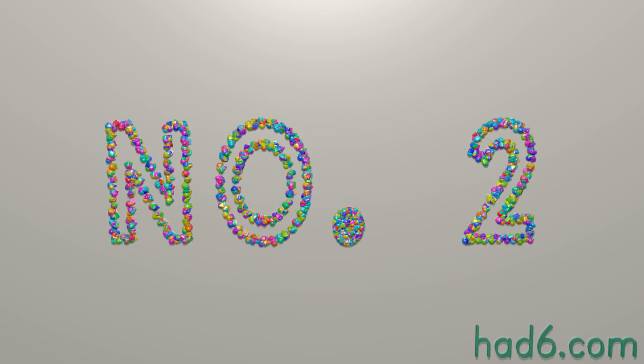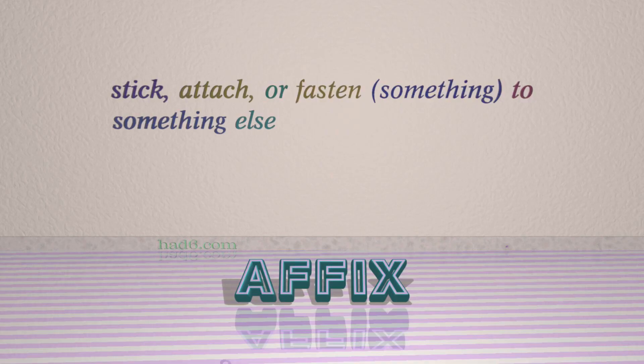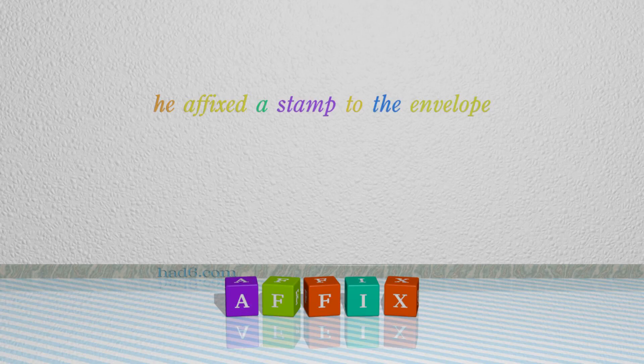Number 2: Affix, which means stick, attach, or fasten something to something else. For example: he affixed a stamp to the envelope.